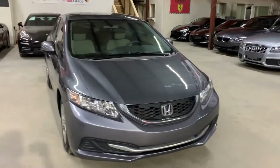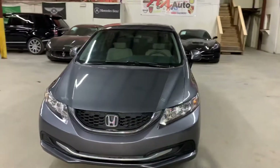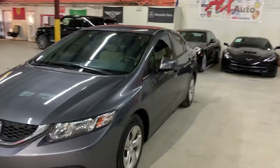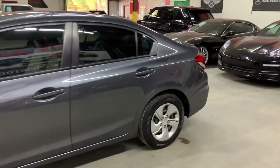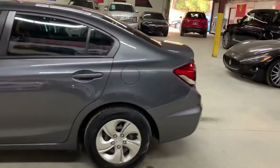This vehicle does come with a brand new title. That's because freshwater damage was reported on this vehicle. Detail and cosmetic work was done to this vehicle to get it fixed. As you guys can see here, it is in pretty good shape, pretty good condition.